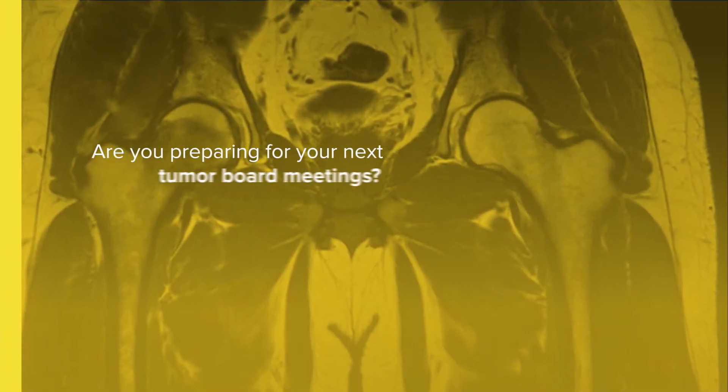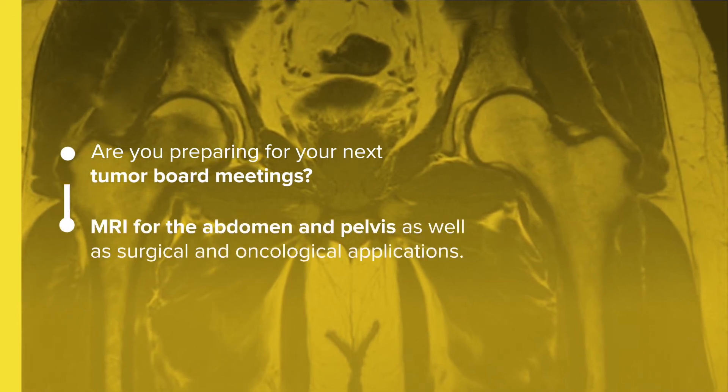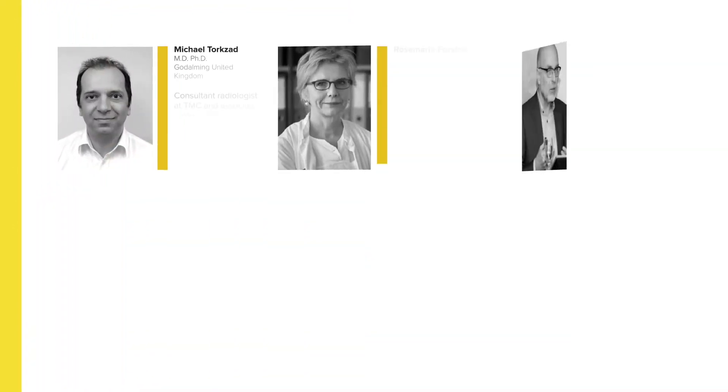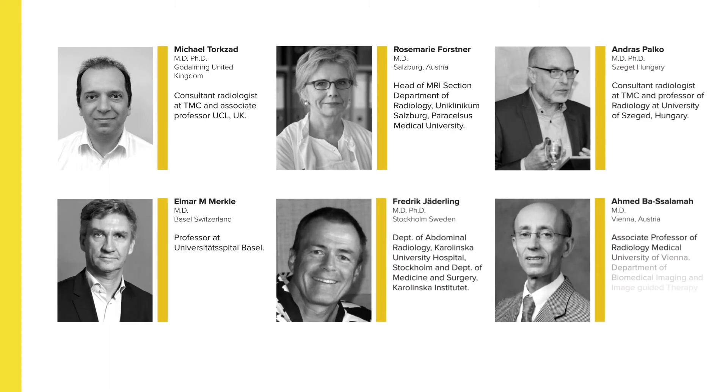If you're preparing for your next tumour board meeting and need a convenient way of learning, then why not sign up for TMC Academy's MRI abdomen and pelvis course. Our fully accredited and comprehensive two-day course focuses on MRI for the abdomen and pelvis, as well as surgical and oncological applications. We're delighted to be joined by some of our profession's leading experts who will share their knowledge and experience.